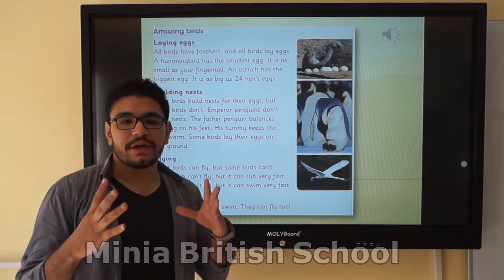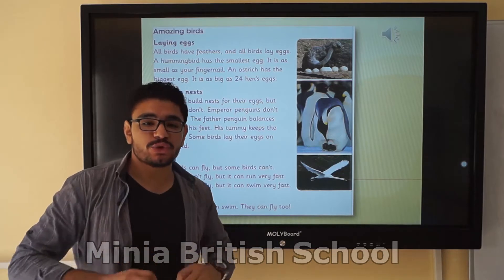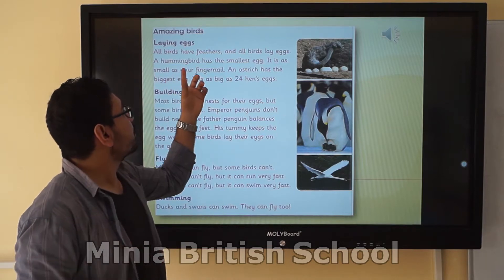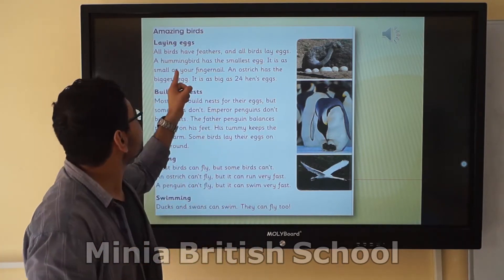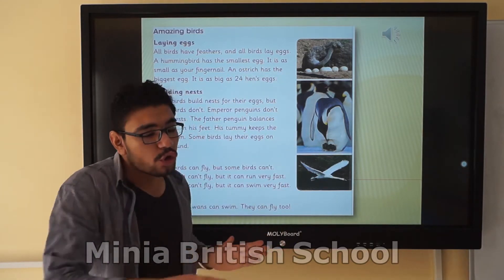In this reading, we have some tips we need to emphasize. Like the first paragraph — laying eggs. All birds. Here, the word 'all' means all kinds of birds. All birds have feathers, and all birds lay eggs. So here, 'all' means every single bird.